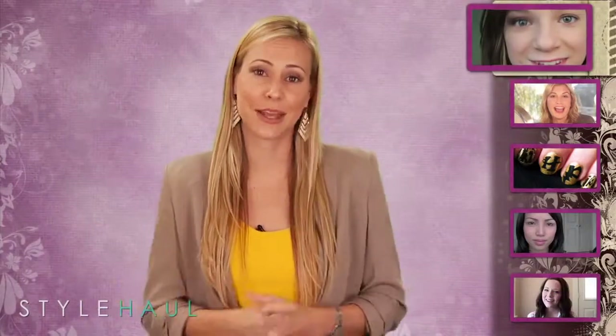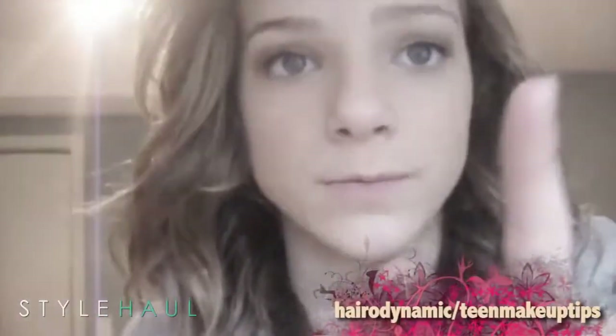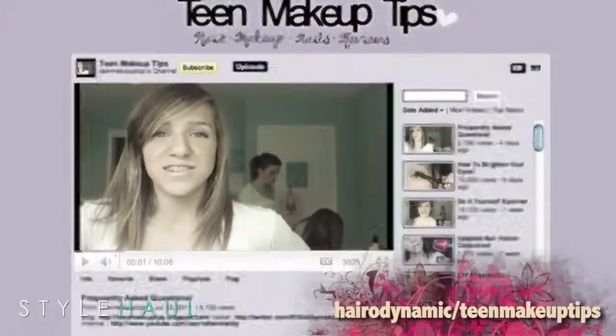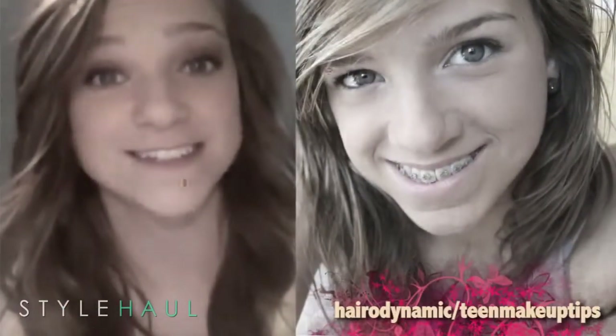First up, Harro Dynamic shares an eye makeup tutorial and Teen Makeup Tips on how to brighten your eyes. Shelby and Monica are twin sisters with common interests — they love to share their tips and tricks with the rest of the world. Today we bring videos from both of their channels.